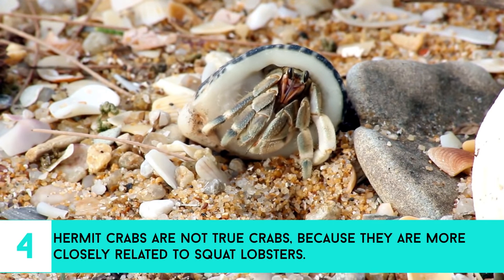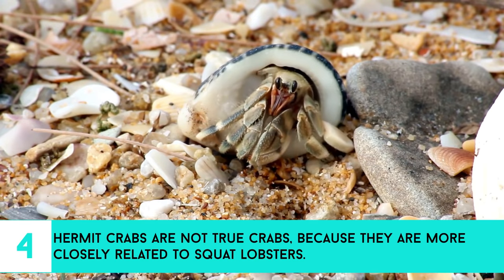4. Hermit crabs are not true crabs, because they are more closely related to squat lobsters.